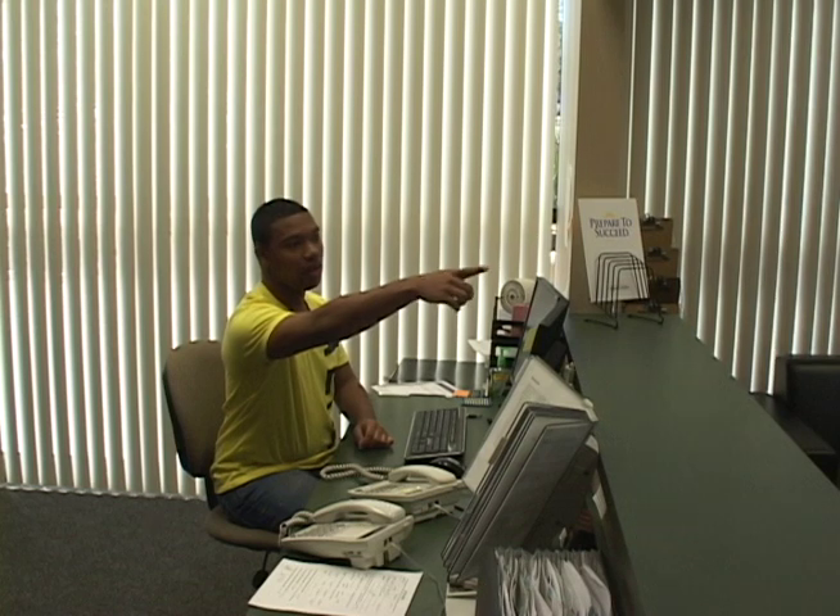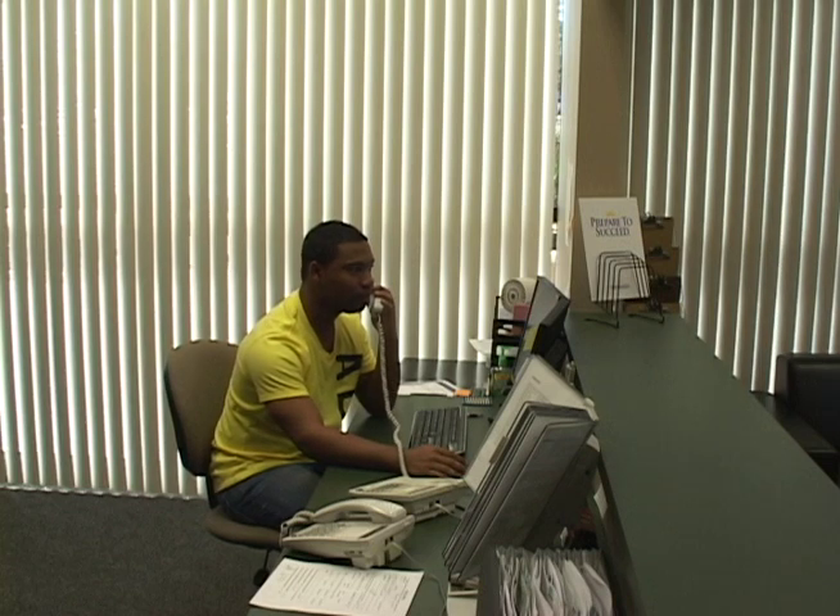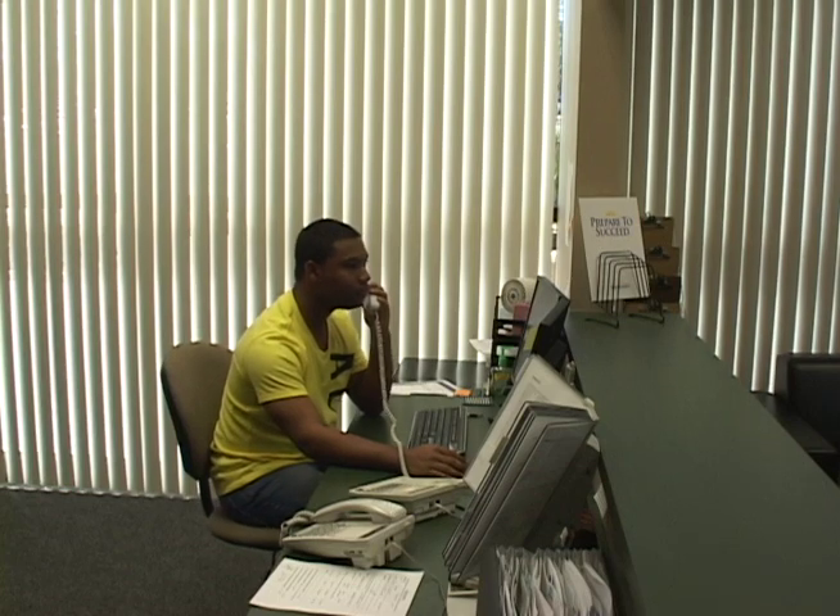What I like about working on campus is the ability to interact with faculty, staff, and administration, and also to let prospective students and current students see the impact that student assistants have on the everyday routine of the business offices. I've learned great work ethics, including responsibility, time management, and organization.